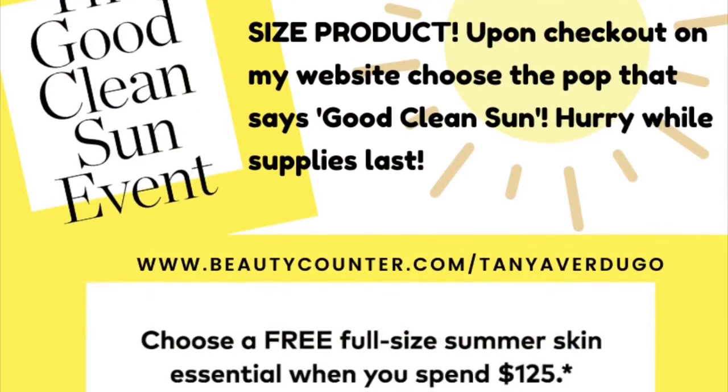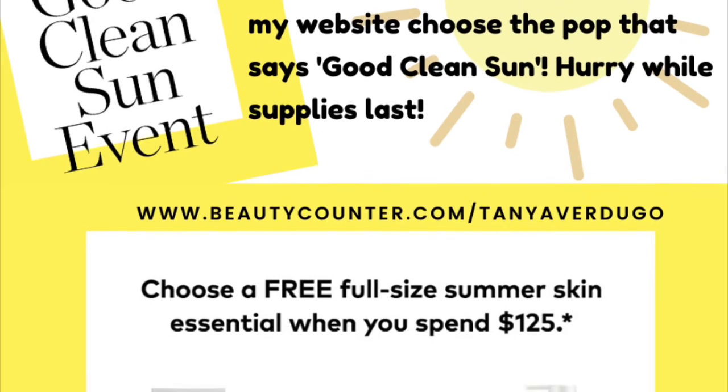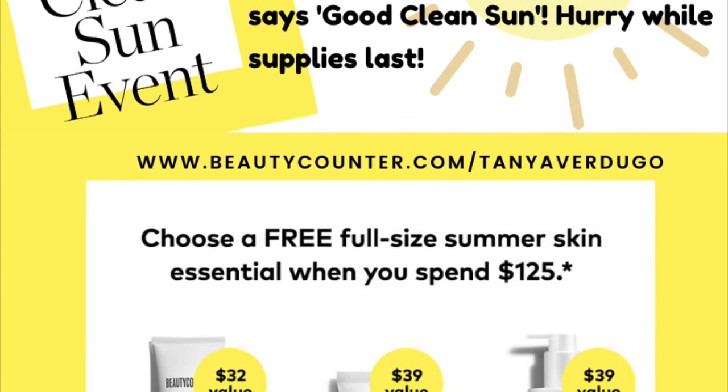So I appreciate everybody that's kept my spirits up, has been asking me questions, and has been thoughtful throughout this process. Thank you so much. Please reach out if you have any questions. Take care. Thank you.